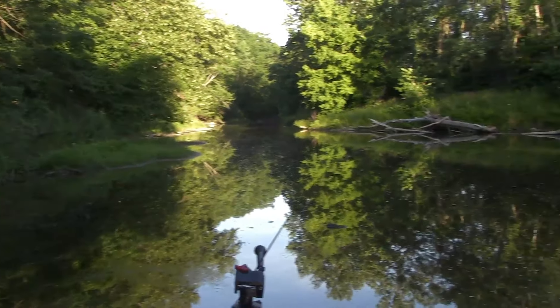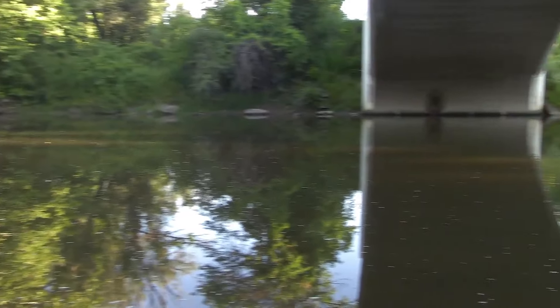What is up guys, welcome back to another episode. We just got down to the river, looks really really good this morning. We're gonna fish a lot of spots today, hopefully catch some good fish, so stay tuned — let's see if we can do it.